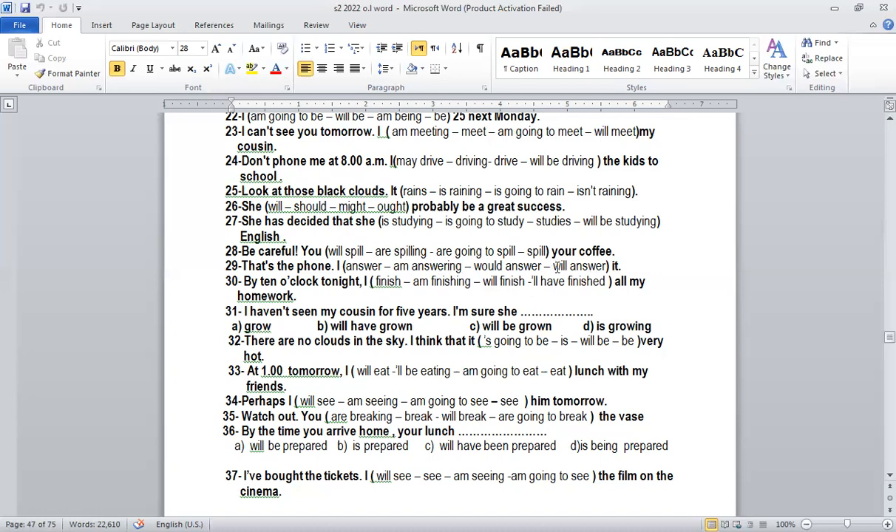Number thirty: 'By ten o'clock tonight, I will have finished all my homework.' Something is going to happen in the future and finish by a certain time. This is future perfect — a future action that will be completed by a specific time. Structure: will have plus past participle.